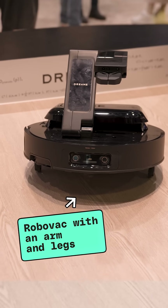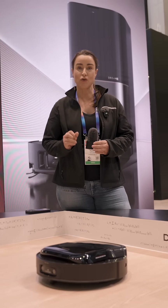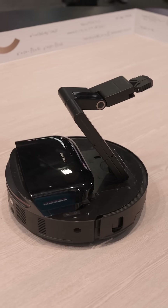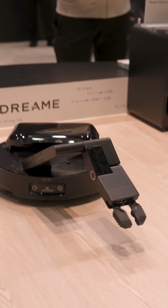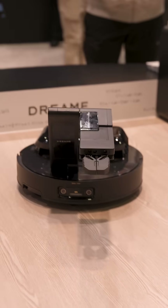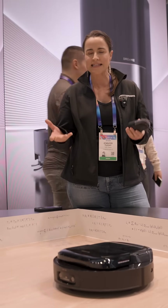We are at the Dreamy booth checking out their new concept robot vacuum. This robot vacuum not only has legs but it has an arm. The arm can do things like pick up a sneaker up to 500 grams, which is about the size of a men's shoe.